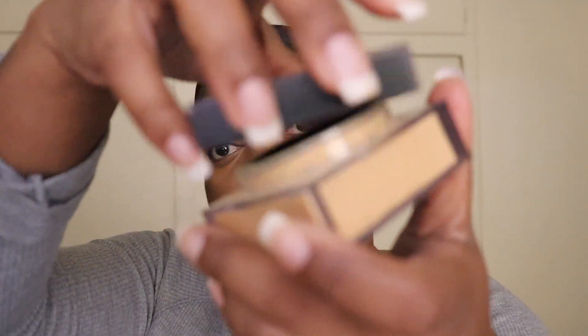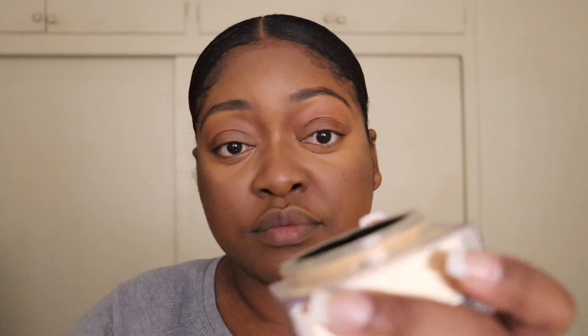So now I'm going to take this Huda Beauty setting powder, and this is going to be in the shade Canufa.